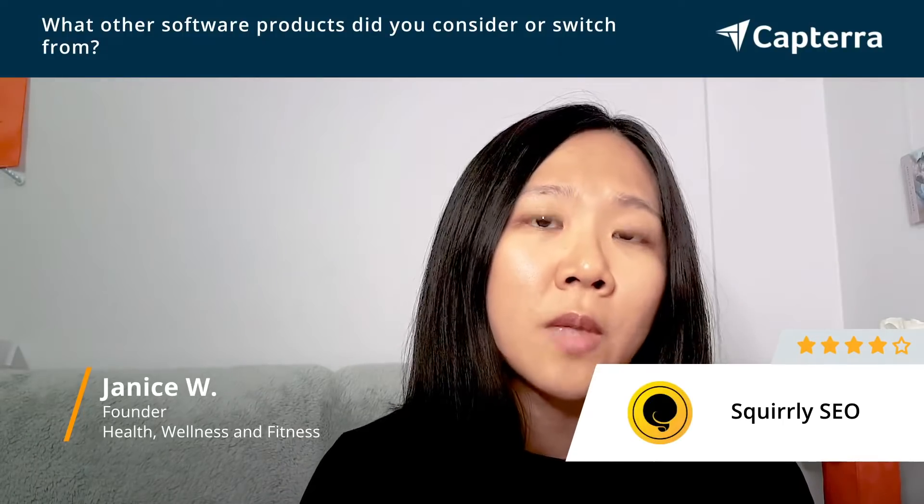So what Skrulli did for me was it helped me to get a step-by-step approach into implementing SEO strategies, whereas the other software was a bit more complicated and more difficult for me to implement.